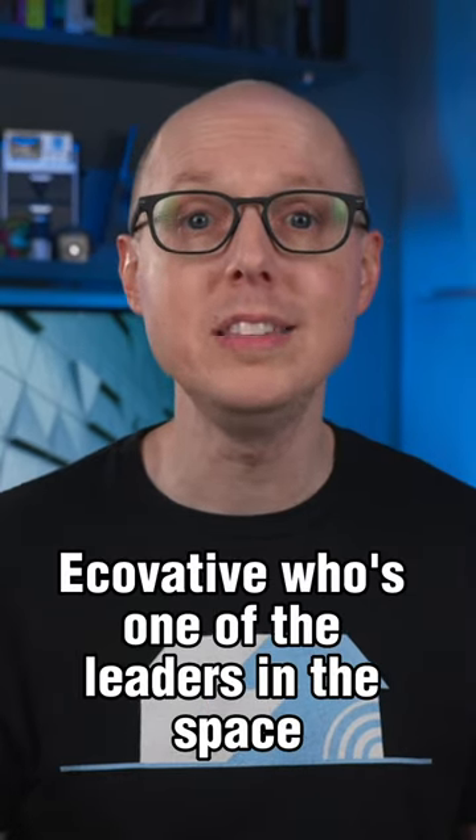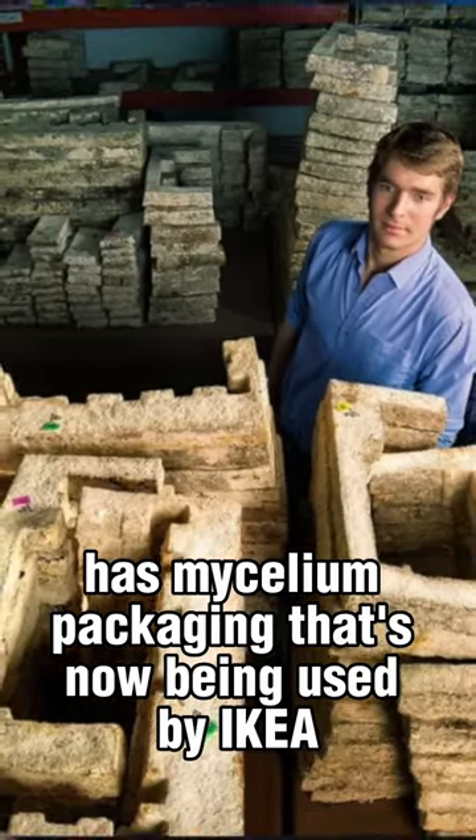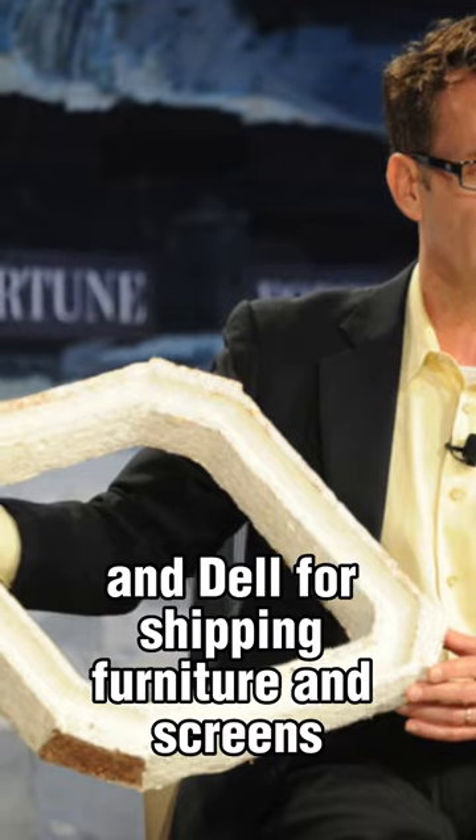Ecovative, who is one of the leaders in the space and I touched on them in the last video on this topic, has mycelium packaging that is now being used by IKEA and Dell for shipping furniture and screens.